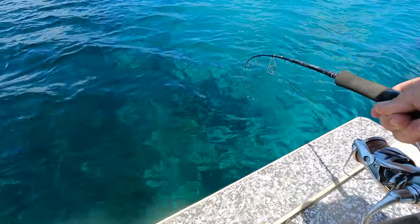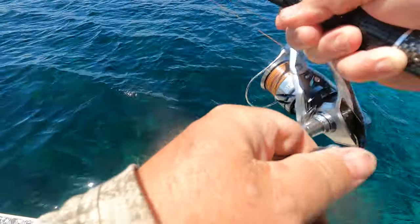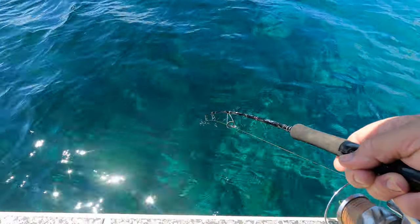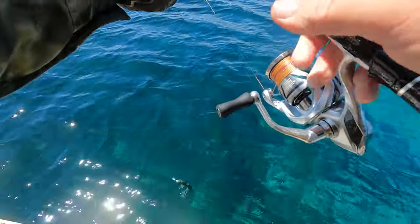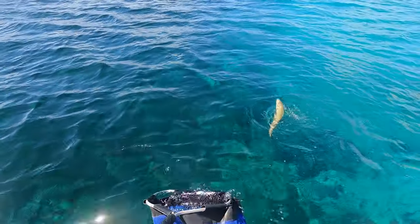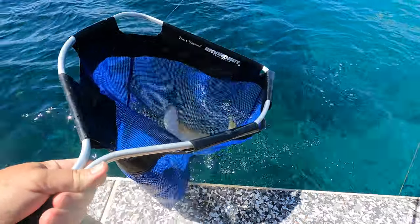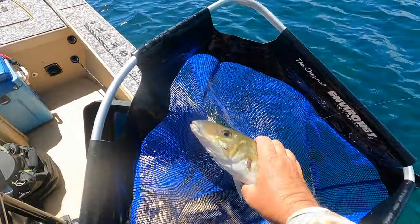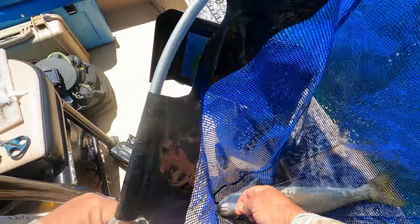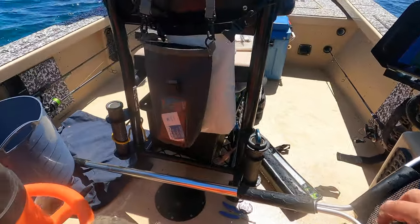Oh my — another ripper! Check out how hard they fight. I'm running 10 pound braid, a 12 pound leader and heaps of drag. I don't think I'll ever get used to seeing these things. It's certainly fatter, though I don't think it's longer. It's a keeper — swallowed the hook too. Slippery buggers, they're not holding for the camera.